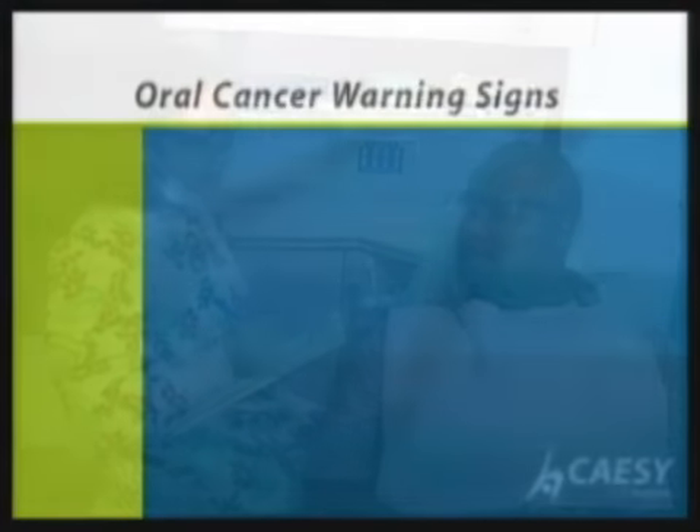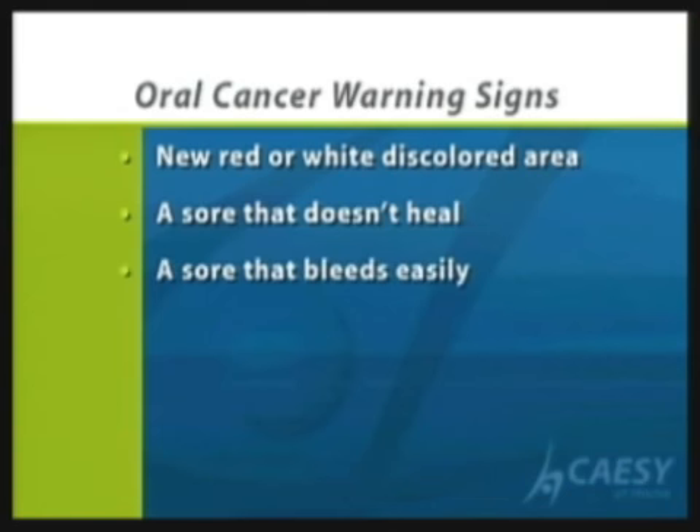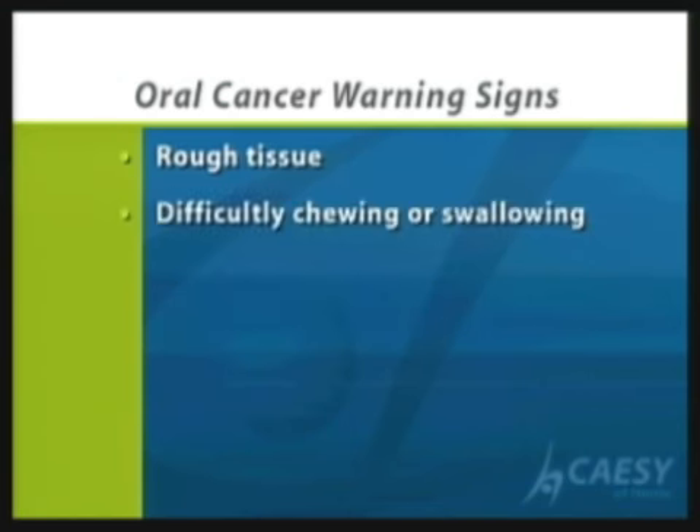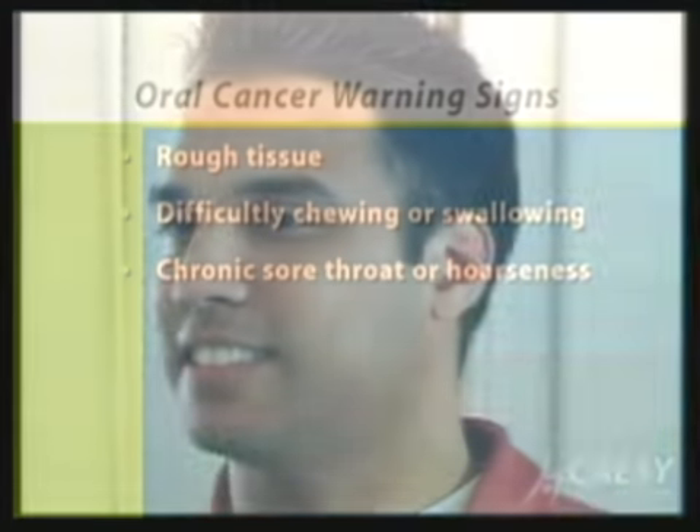These are the areas that we often look at. Now, what are the warning signs? If you have a red or white lesion or discolored area, that needs to be a warning sign. If you have a sore that does not heal, a sore that bleeds easily, or unusual thickening — these are all issues. Rough areas, difficulties chewing and swallowing, and sore throat are all issues to be aware of.